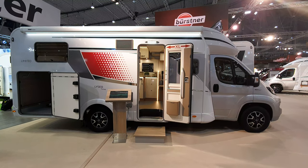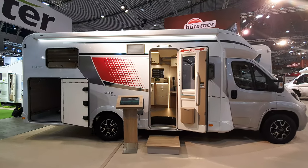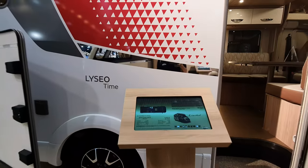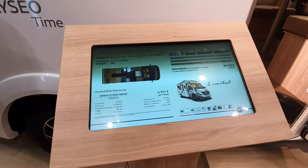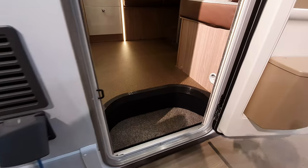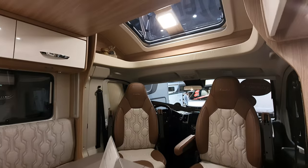CMT trade fair in Stuttgart — this is the 2020 range from Boesner from Germany. This is the time-limited 727G. It costs 65,120 euros. We can see it's a semi-integrated van with a bed up front.